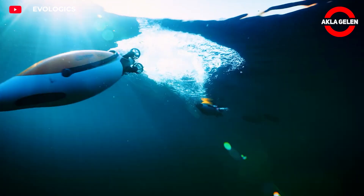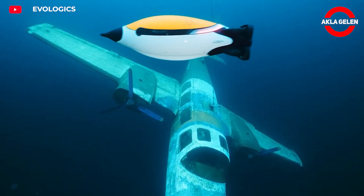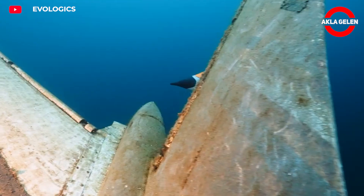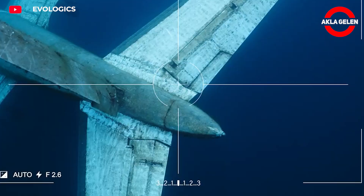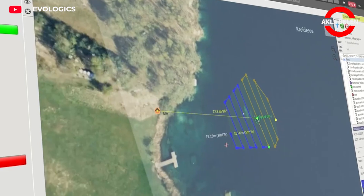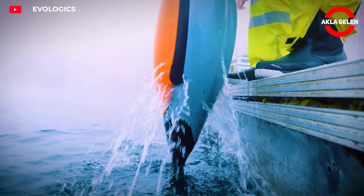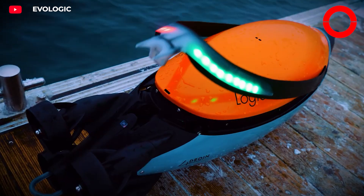It provides seabed imaging with a side-scan sonar system and has four rear thrusters. Data collected during the mission can be transferred via Wi-Fi or an optional Iridium satellite module when it surfaces. It is also equipped with a GNSS system and a multi-function antenna.